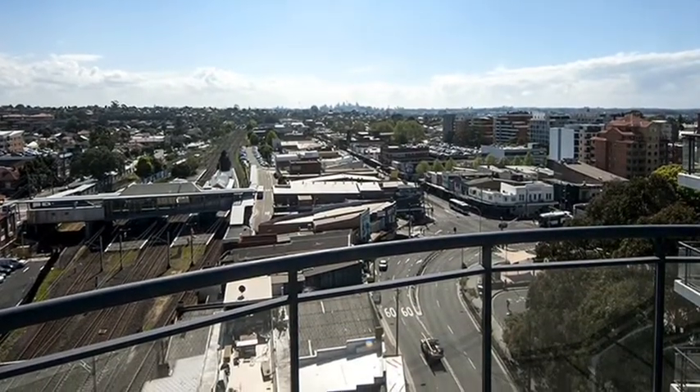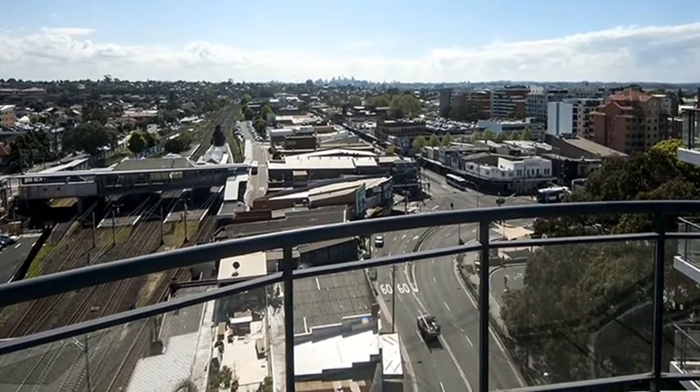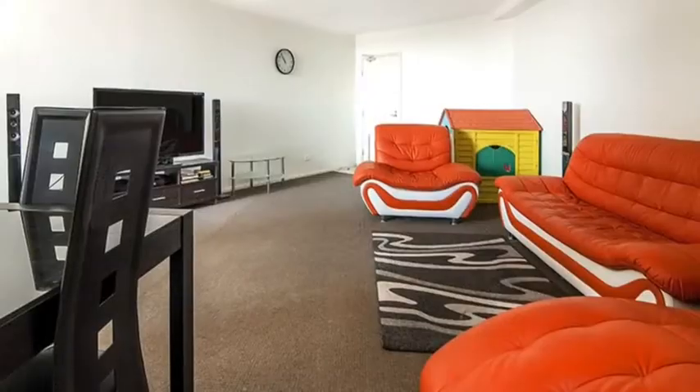The apartment has sweeping verandas which cover the entire unit and then lead to a spiral staircase to your exclusive entertainment terrace, which is perfect for the largest of family gatherings.